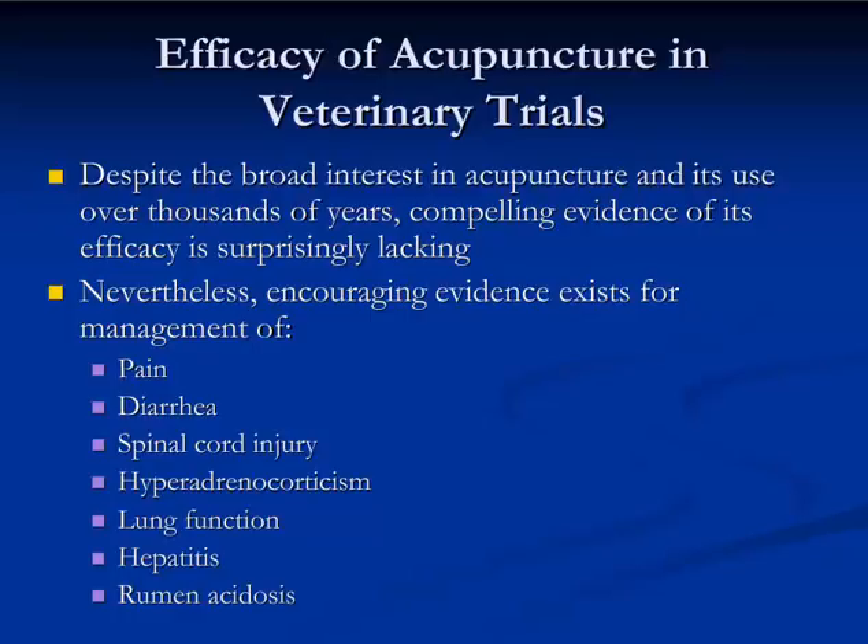Nevertheless, those same reviews cite encouraging evidence for the management of pain, diarrhea, spinal cord injury, hyperadrenocorticism, surprisingly lung function, hepatitis, and, interestingly, rumen acidosis.